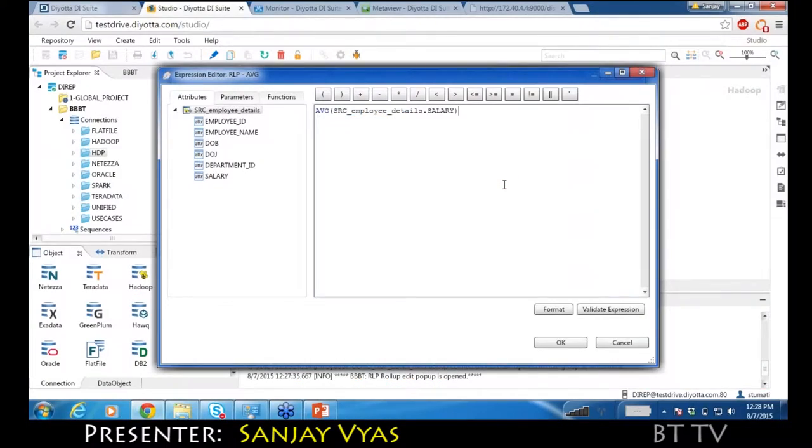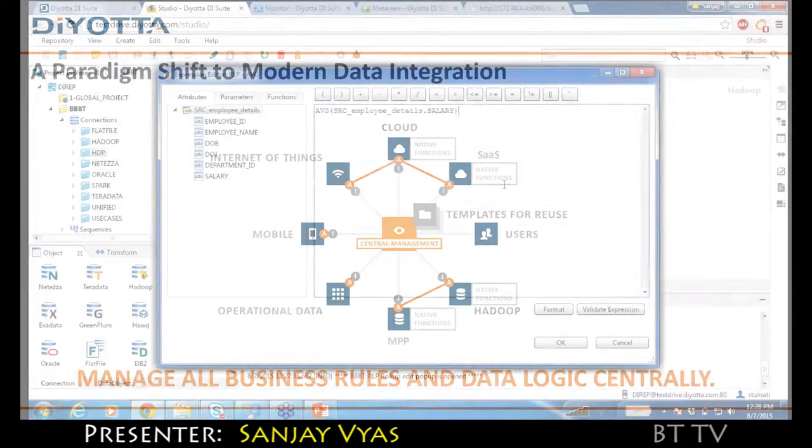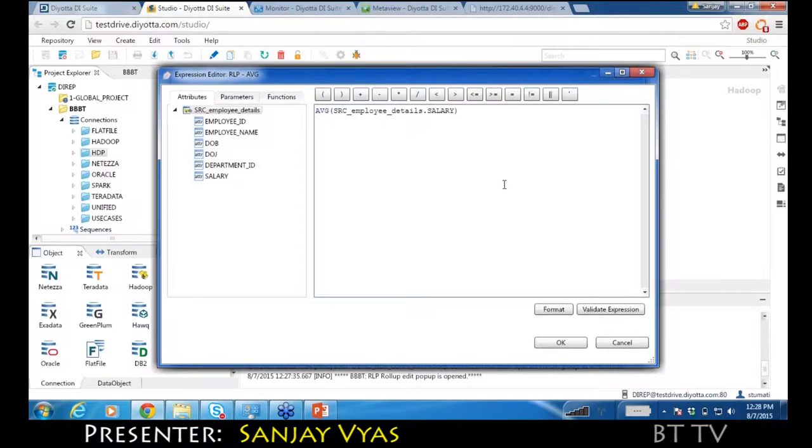So you design certain things on one platform and then you don't have to re-engineer the whole thing. If you're going to have this kind of a shared processing environment, then you need to manage it all centrally. So you don't have to recreate any of those design or business logic, as long as those logic are supported on that platform.